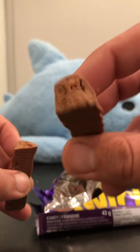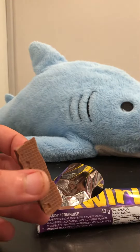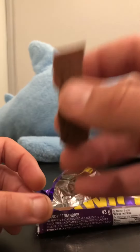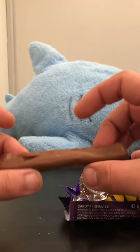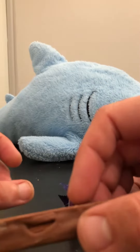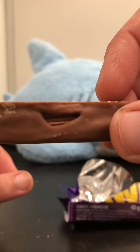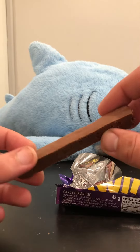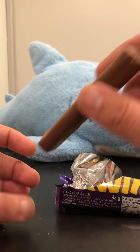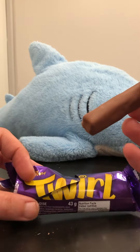So, Cadbury Twirl — going in. I'm just going to eat the rest of this, I don't care. The fact that they give you two of these instead of just one is even better. You can see it's basically just a thinner Cadbury Flake inside, coated in really nice milk chocolate all the way through. I didn't think anything could top the Cadbury Flake, but seriously, this is a clear winner here.